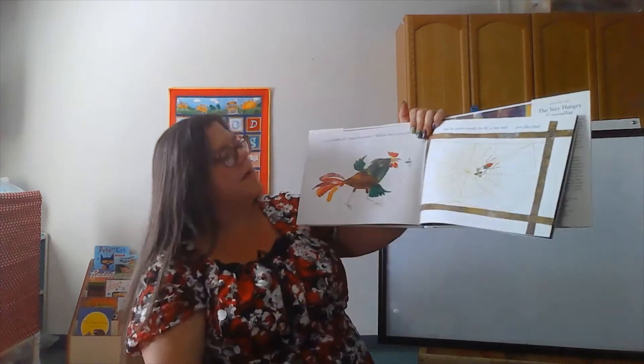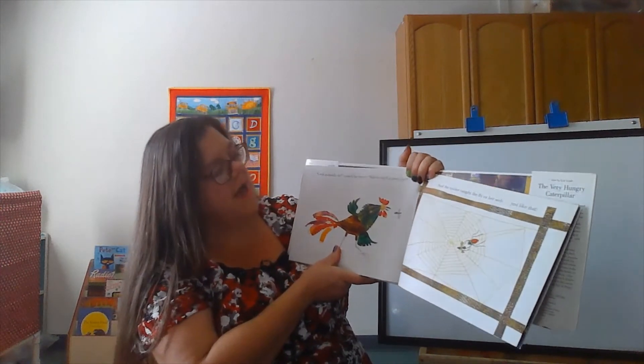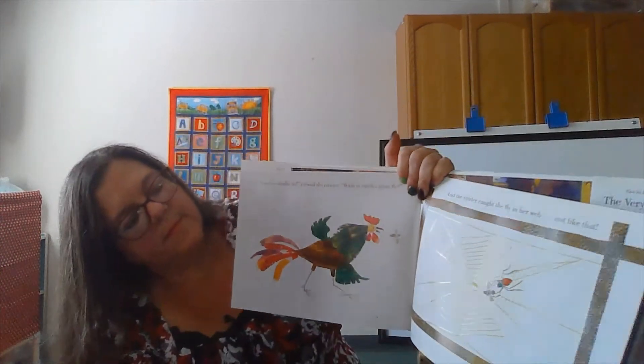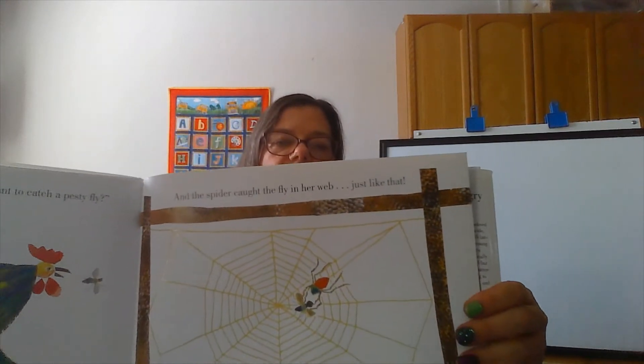Cock-a-doodle-doo, crowed the rooster. Want to catch a pesky fly? Looks like the rooster's trying to catch it. And the spider caught the fly in her web just like that.